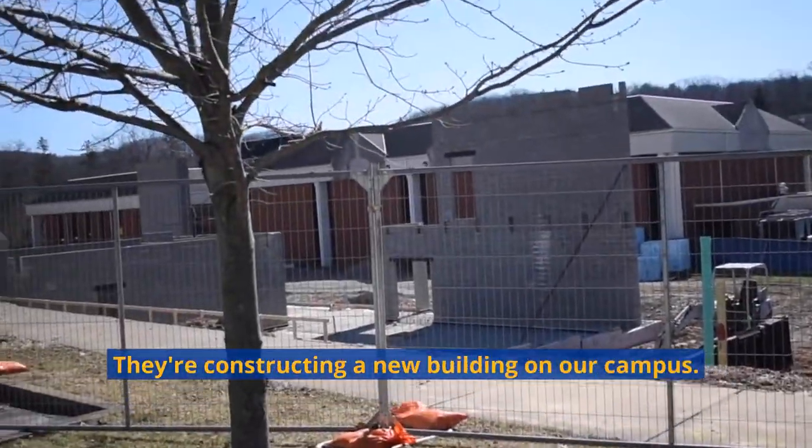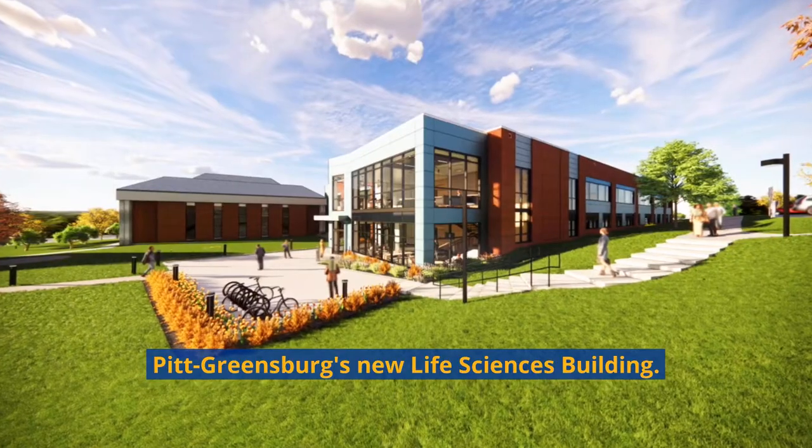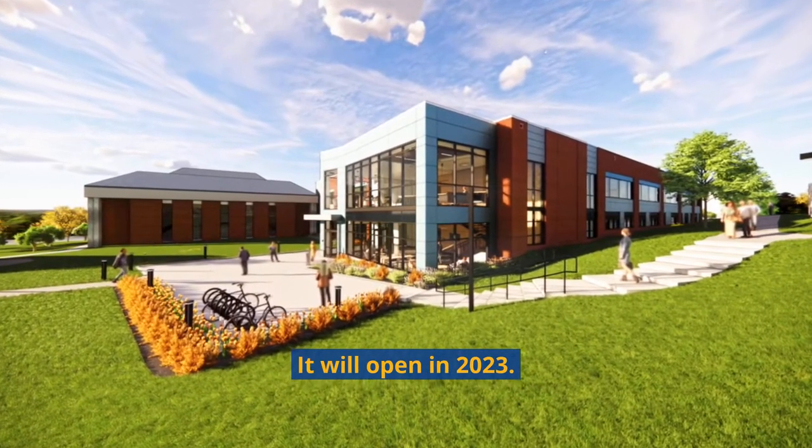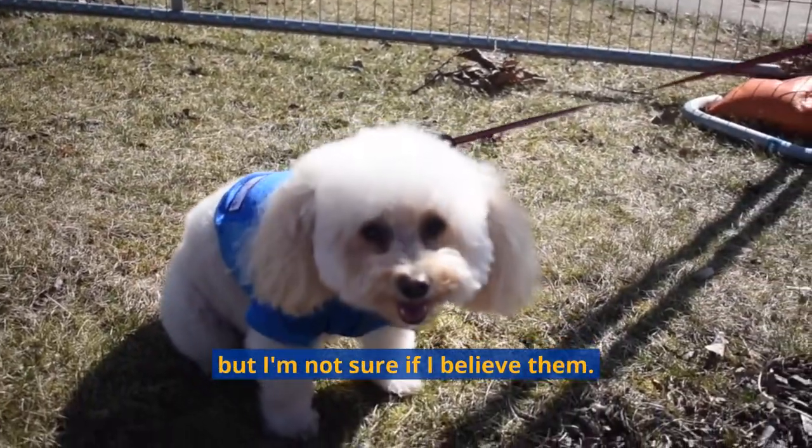Check it out — they're constructing a new building on our campus. This is going to be Pitt Greensburg's new life sciences building. It will open in 2023. The construction workers have assured me that there will be a doggy door, but I'm not sure if I believe them.